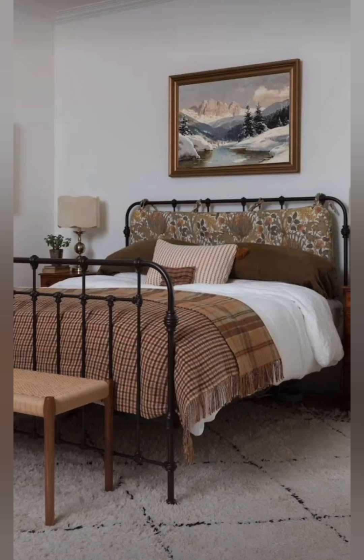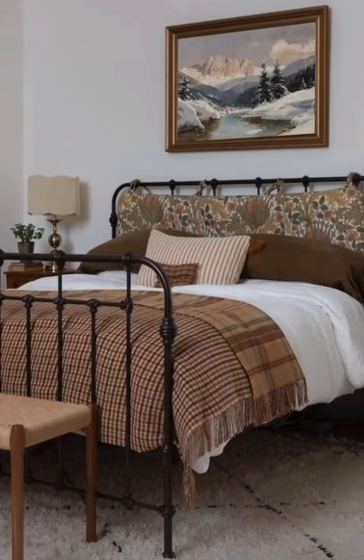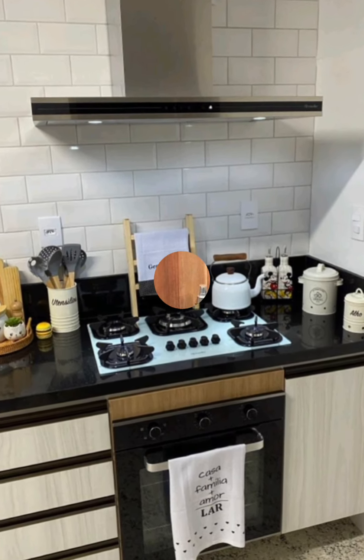It is a style that focuses on creating an intimate, lived-in atmosphere, and works well for anyone who loves cozy, relaxed spaces with a bit of nostalgic charm. Here is a deeper look into some essential aspects of cottagecore-style decor.